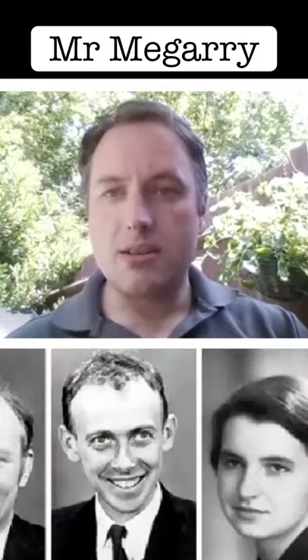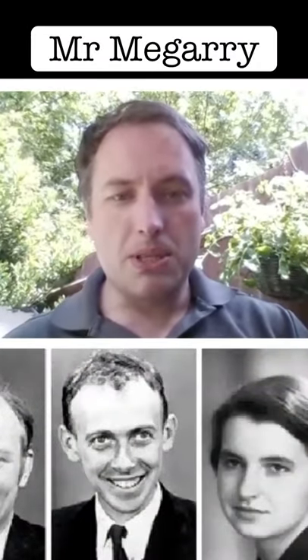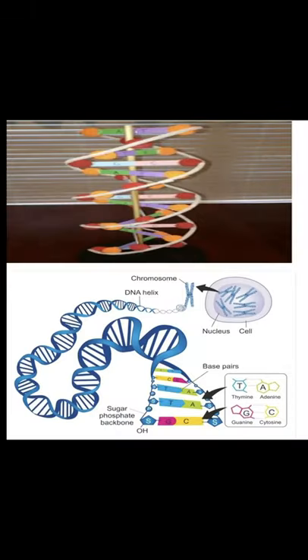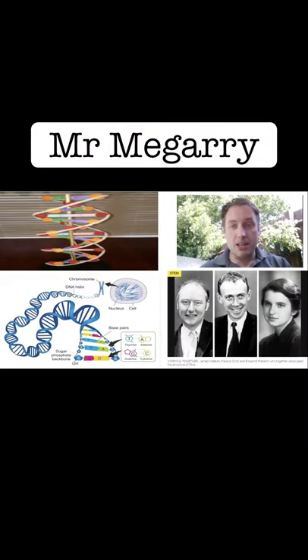Hello Year 6, welcome to Cleve School. My name is Mr McGarry and I like biology and chemistry. On the left you can see a picture of DNA. Over the summer I would like you to make a model of it using whatever resources you can get your hands on. It would be lovely if you take a picture of it and show me in September. Can't wait to meet you.